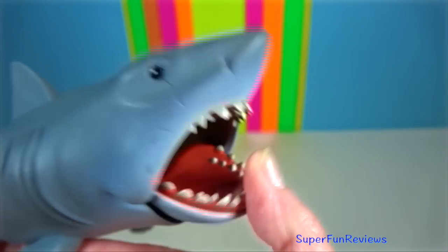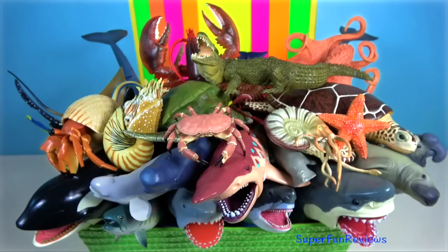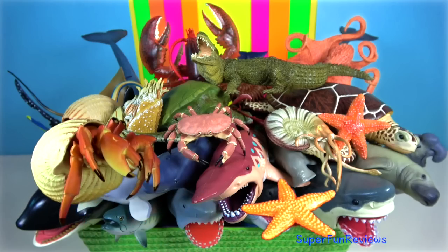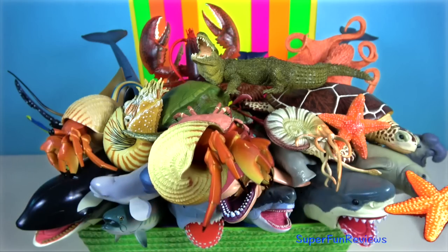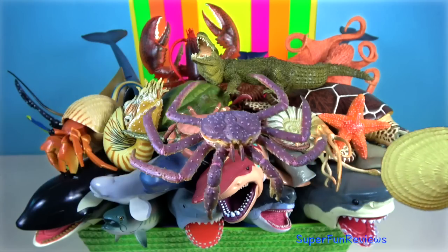Jaws by Funko — I love this shark. Please stay and watch another video with me. I love to read your comments. Thank you for watching my video. See you again soon, see you guys in my next video.